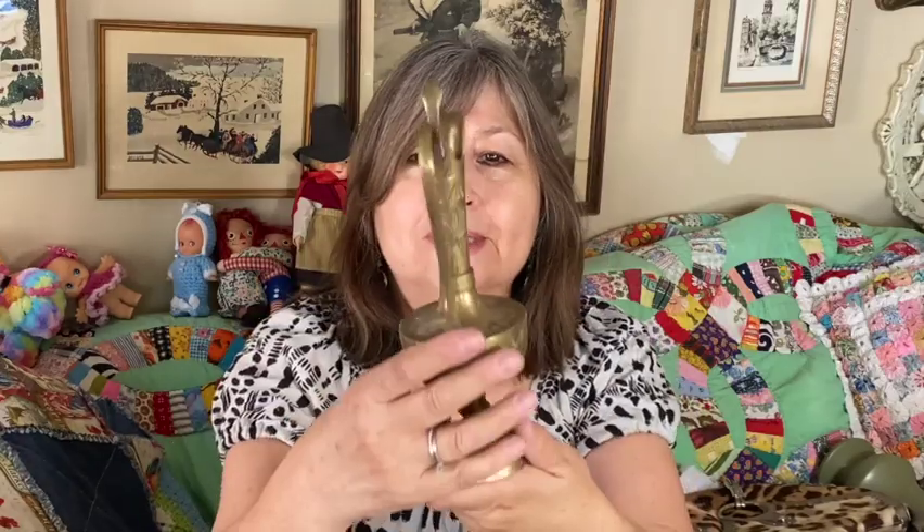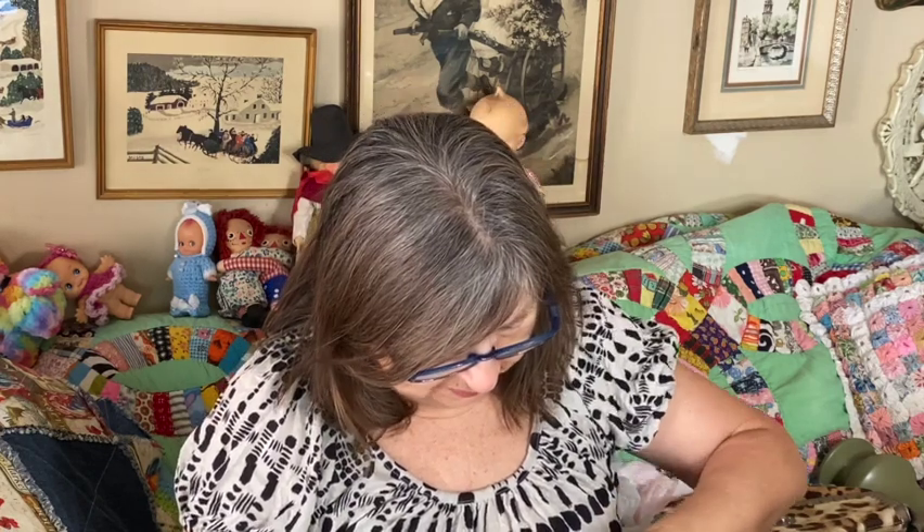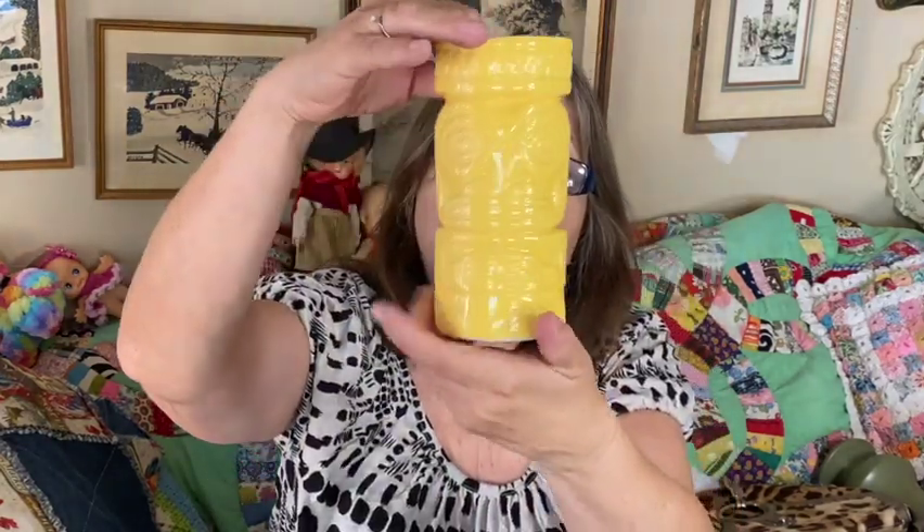Speaking of brass, I got another brass item — there's a name for this; I want to say urn but I'm not sure. Angela, if you're out there, you can tell me — she's very knowledgeable about brass items. I also picked up this tiki mug. There are so many stickers on the bottom; I'm trying to get them off. I can't fully read where it was made, but I'll put details in the comments once I figure it out.